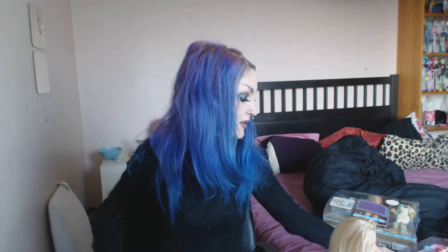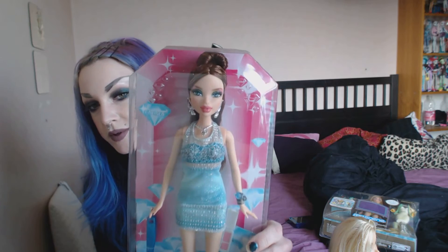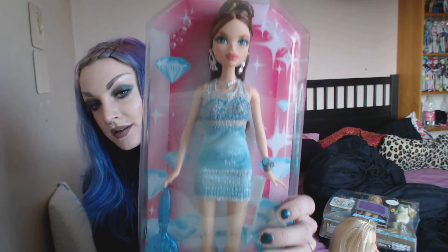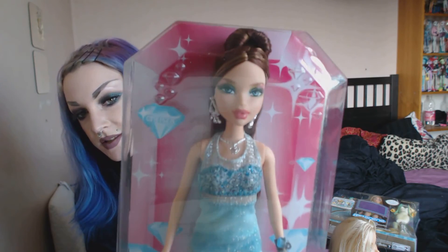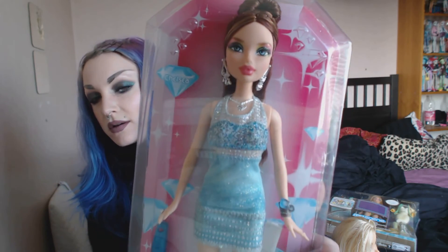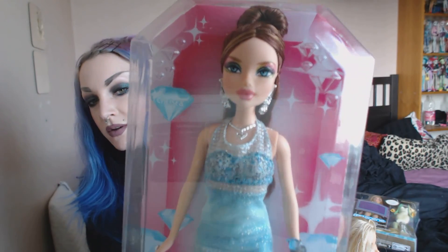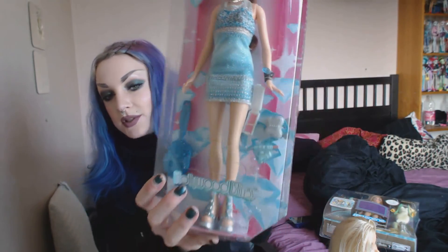And the one I actually bought first from the same seller was this Hollywood Bling Chelsea. She has the most beautiful makeup I've ever seen. Can you see it? And her dress is beautiful too.